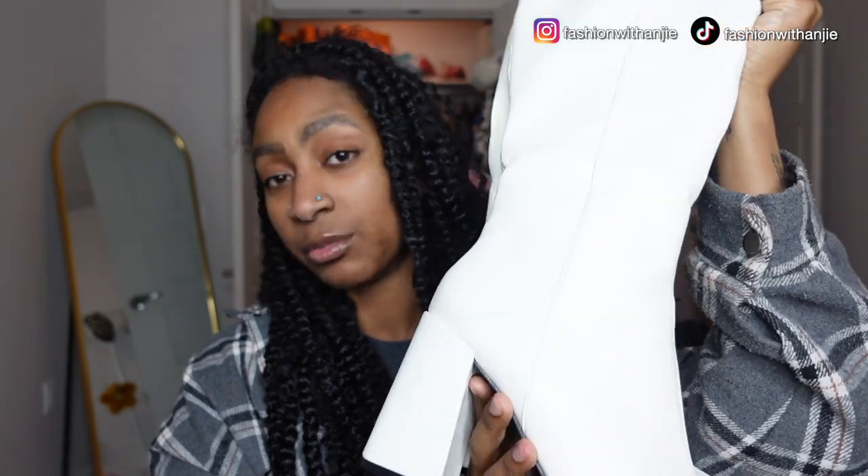Next I have these white gogo boots — I call them gogo boots but these are the matte ones. Before, I had the shiny ones and they just looked so Halloween costumey, like they were giving costume store vibes. So when I replaced them after my move I decided to go for matte, and these are from Public Desire. I'm very happy with them — they're really comfortable, which is why I wear them so much.